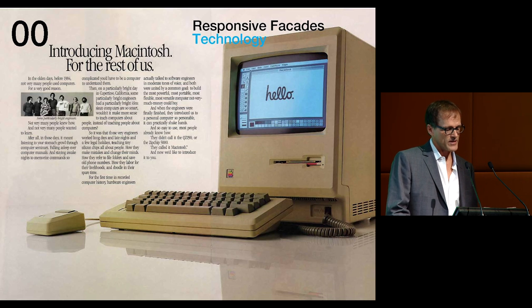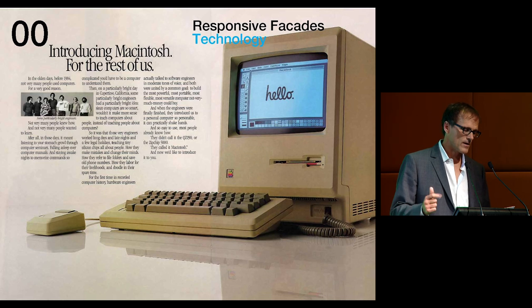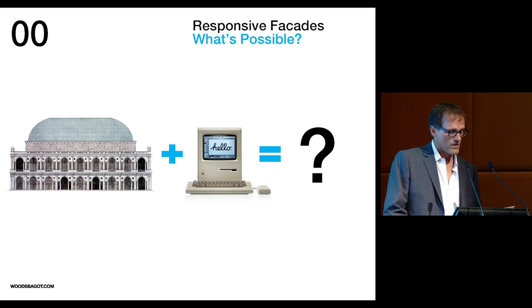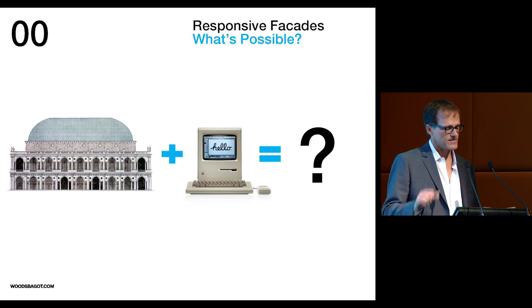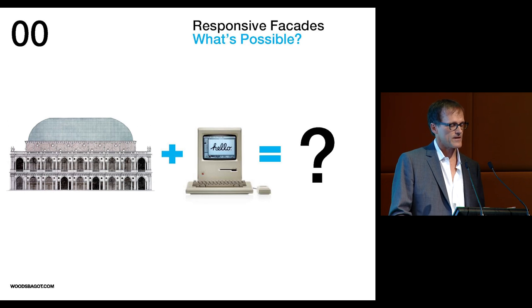Nowhere are the innovative applications of these algorithmic tools more pronounced than in the design of facades, capable of responding to the complex and often conflicting demands of occupant, climate, urban, aesthetic, construction, and cost requirements. So what might it look like if we brought the full power of data-driven design to address these competing claims embedded in architectural facade design?